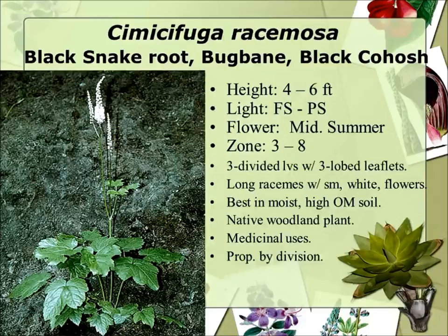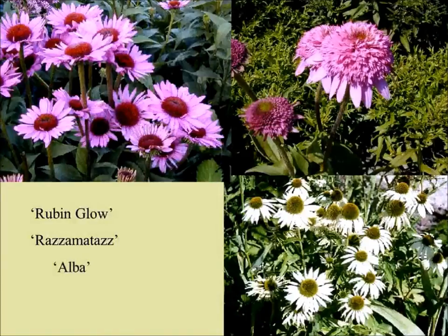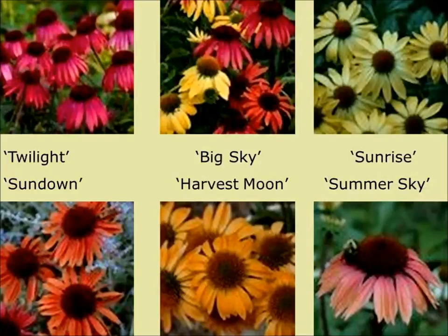Another prairie forb — echinacea, purple coneflower — is probably seen in everyone's ornamental planting. Recently they've come out with a lot of double flowers, the white, and the pink is your typical one. You can get something like the Razzmatazz, and they've also come out with other colors. A lot of these newer ones aren't as hardy, so you have to be careful. Another grass is blue fescue — I cut off the seed heads because you want those little narrow bluish-green, whitish-blue leaves.